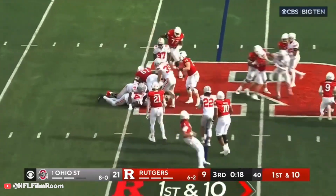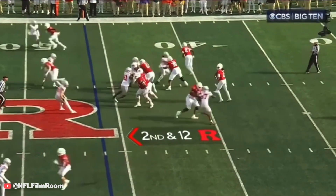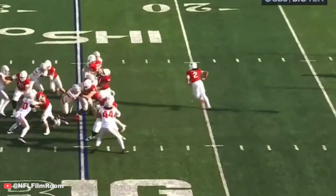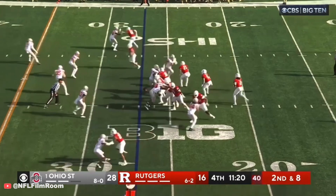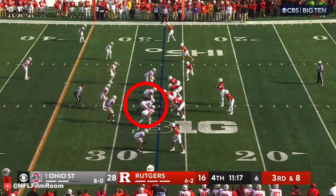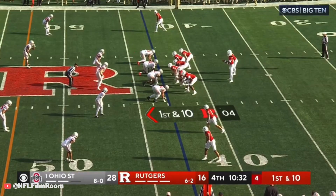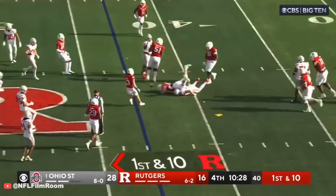Brown stopped behind the line of scrimmage. Wimsett throws a pass to Dremel. Wimsett steps up and tries to dump it off to Dremel — farther than their down today. They do hand it off to Manunga; Manunga's got the first down. Wimsett on first down looking to throw — ball is swatted in the air and it's nearly intercepted.